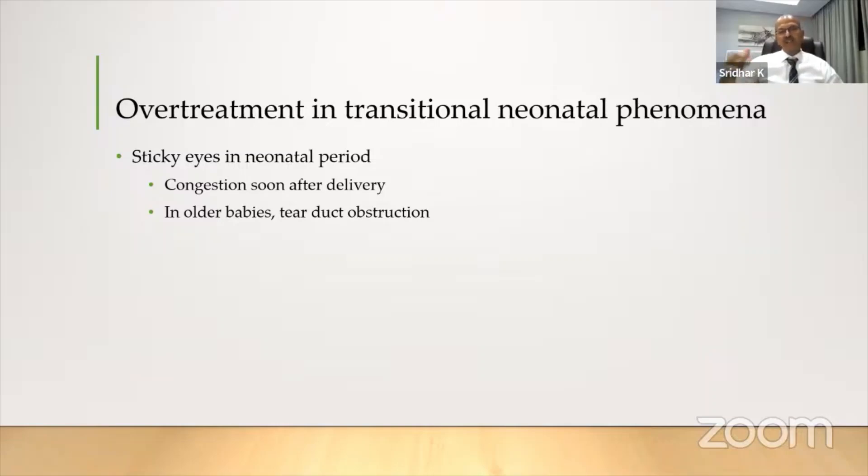Tear duct obstruction presents by two to three weeks when the baby starts producing tears. You realize it is not infection because it's not pus pouring out. You have to teach the parents to be patient because this is something which takes time to clear.